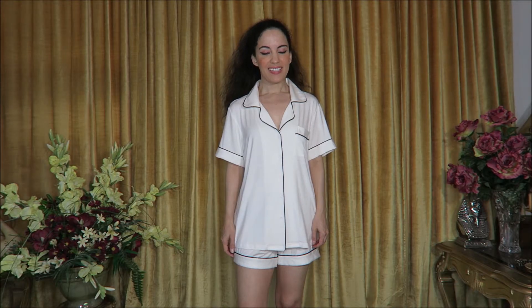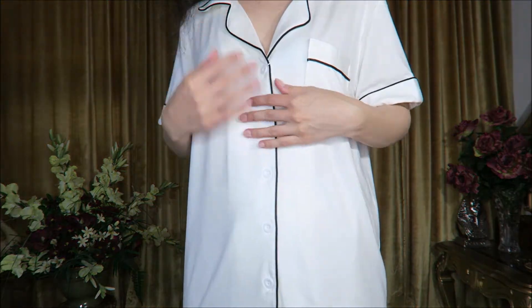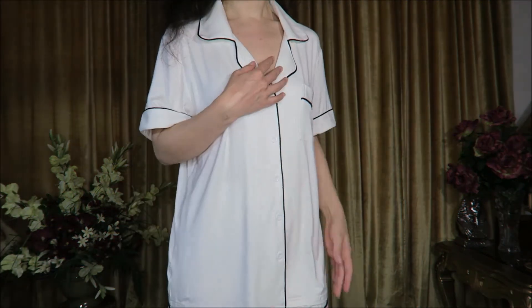Another classic warm-weather pajama set in beautiful white with black piping — a really beautiful contrast. This is made out of the same super stretchy fabric as the nightgowns, so soft and stretchy. Nice elastic waistband on the shorts, no pockets there, but there is a chest pocket. Just a beautiful, comfortable set — I could totally see wearing this as my vacation pajama set at the beach.